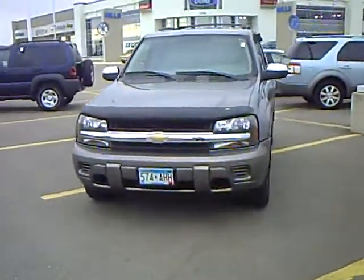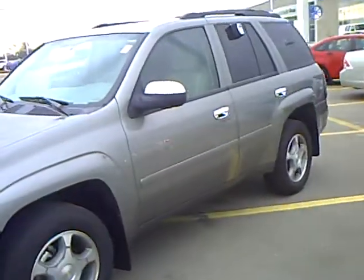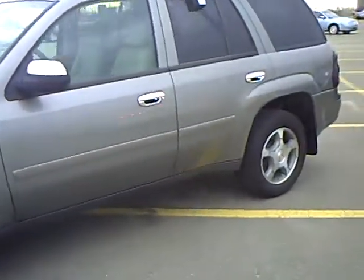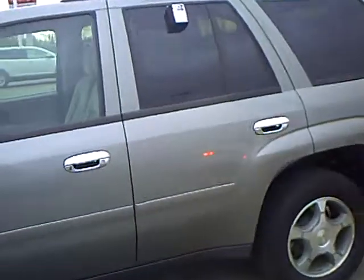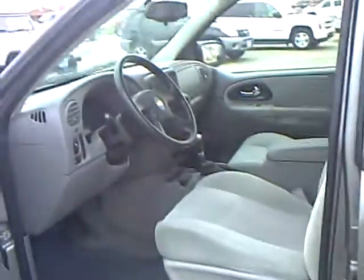Nice silver color, does have the bug guard as you can see, mud flaps, chrome mirror caps, handle covers — so nicely dressed up. Does have 43,000 miles is all, and the tires are still in real good shape.